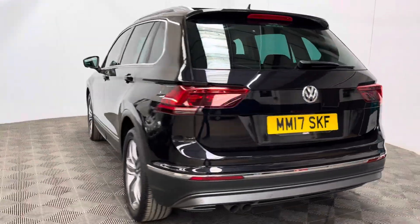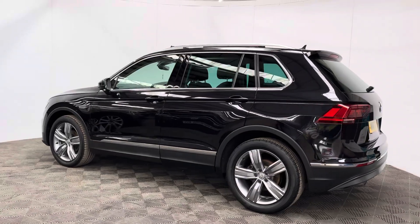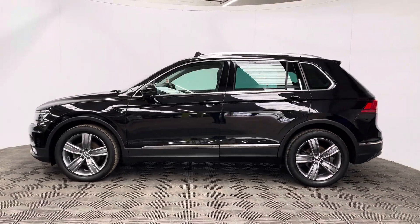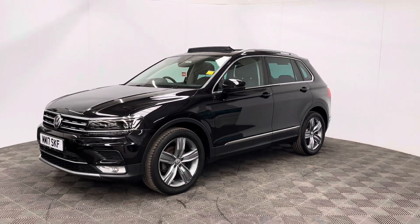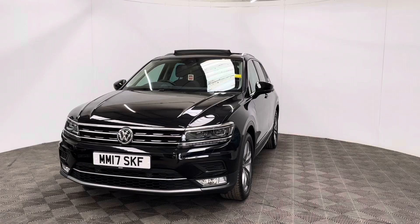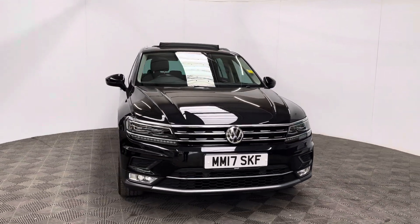The car has also been independently inspected by the AA, who have carried out a 128 point check for your peace of mind, and you'll also receive 12 months AA breakdown cover, a three month warranty that you can extend up to three years, and we offer finance from just 10.9%. If you have any questions or you'd like to book a test drive, please give us a call — the number is 01525 305016. Thanks for watching.